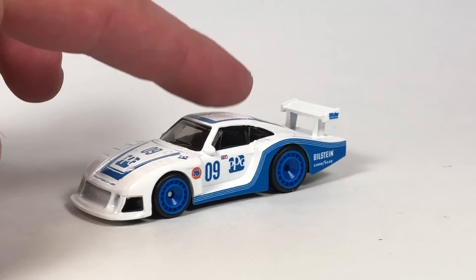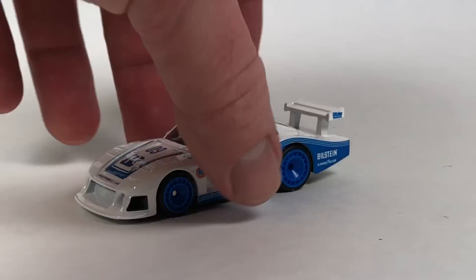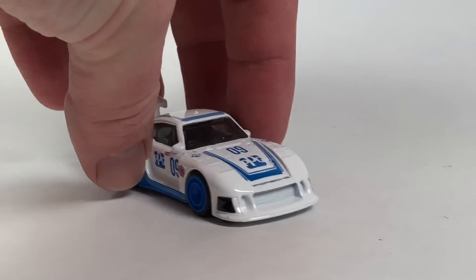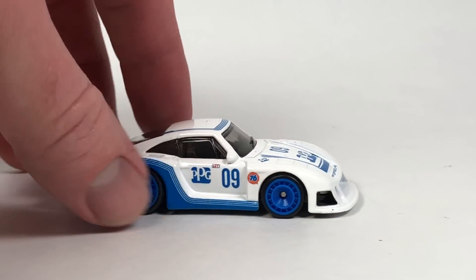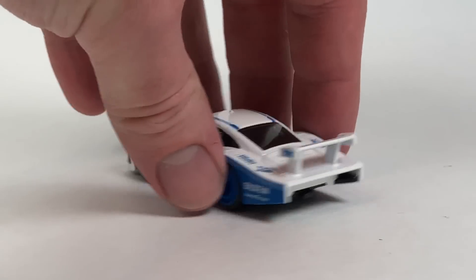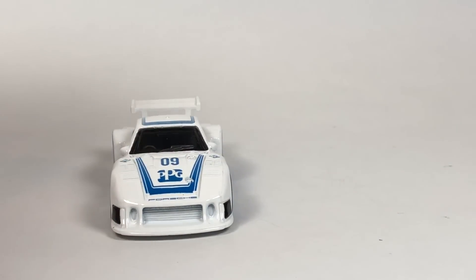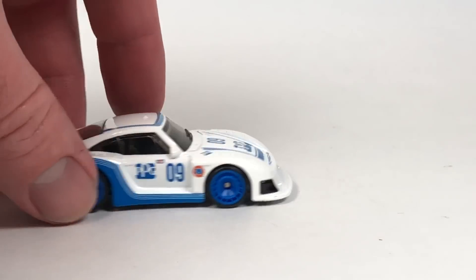This is definitely a welcome addition for that casting. Metal body, metal base, rubber tires, and a legit racing livery that looks really good on this Porsche. They could release this 100 times and I'd probably pick it up every time if it's in a sweet racing livery like this. They get to skimp a little on the tampos since it doesn't really have anything on the rear, but it's got stuff on the hood.